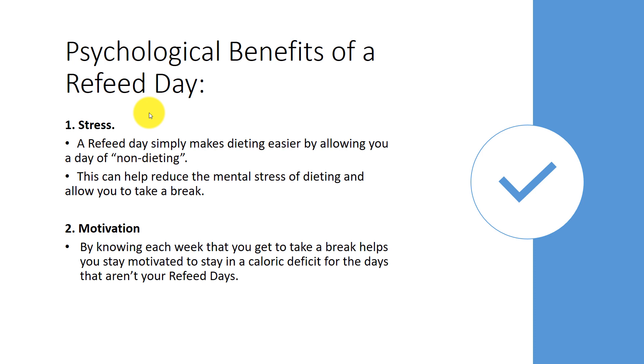The second benefit is motivation. By knowing each week that you get to take a break, it helps you stay motivated to keep cutting calories on the days that aren't your refeed days. So knowing that, for example, on Thursday you get to have more calories helps you stay on track today because you know a break is coming.